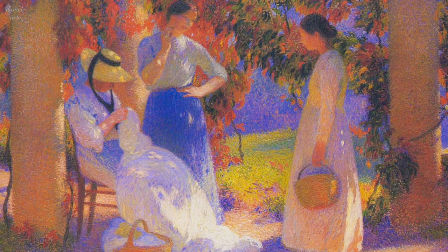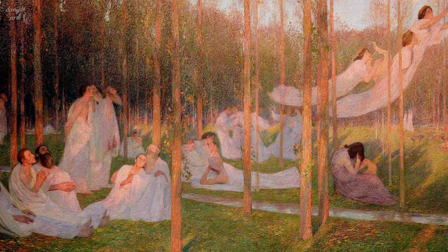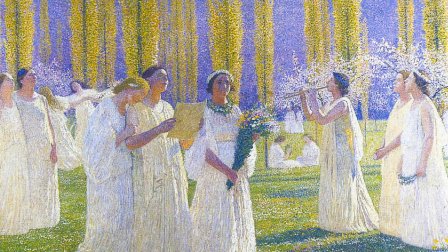Martin's style was characterized by his use of small dots or points of color to create an overall image. This technique is known as Pointillism and was used by Martin to create a sense of vibrancy and movement in his paintings. His use of color was also notable, with a focus on bright and bold hues that created a sense of energy and vitality in his work.